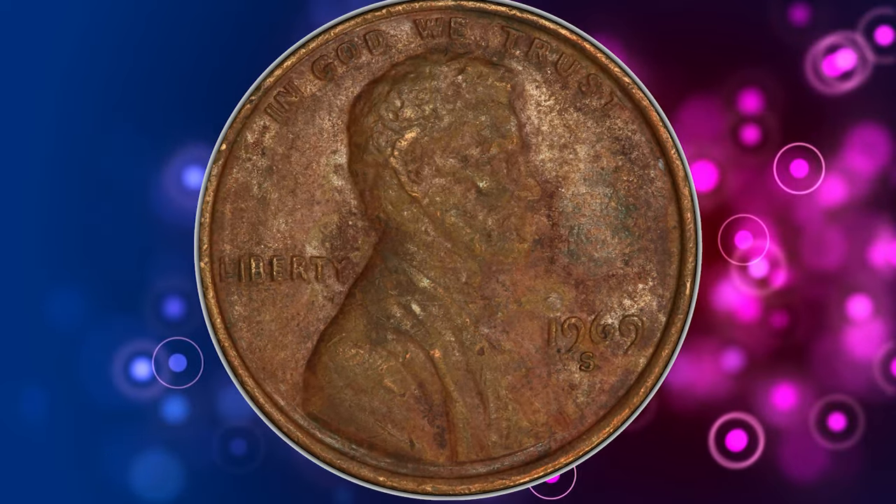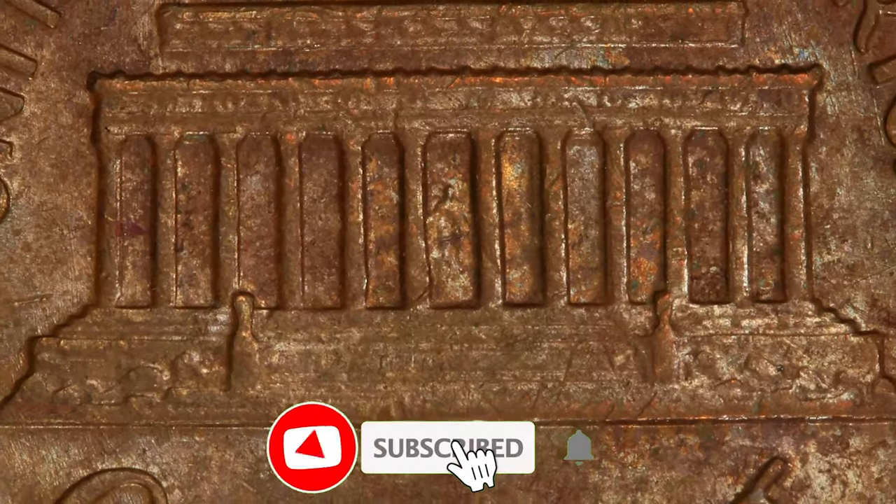Thanks for watching this video. Please consider subscribing to our channel for more captivating coin-related content.